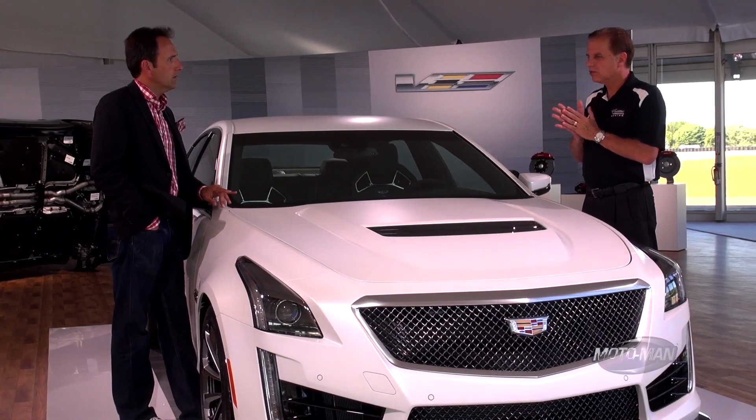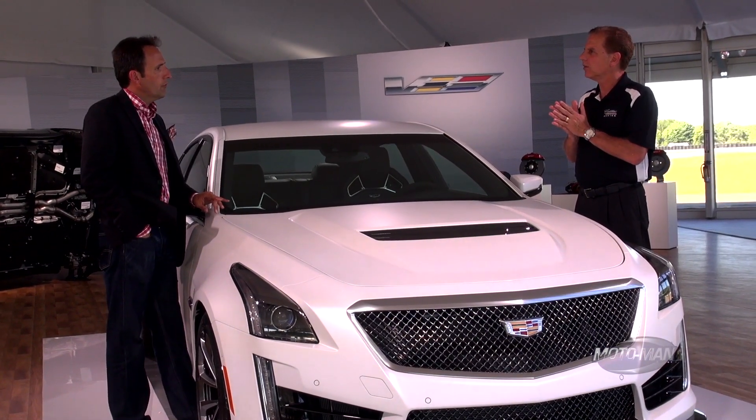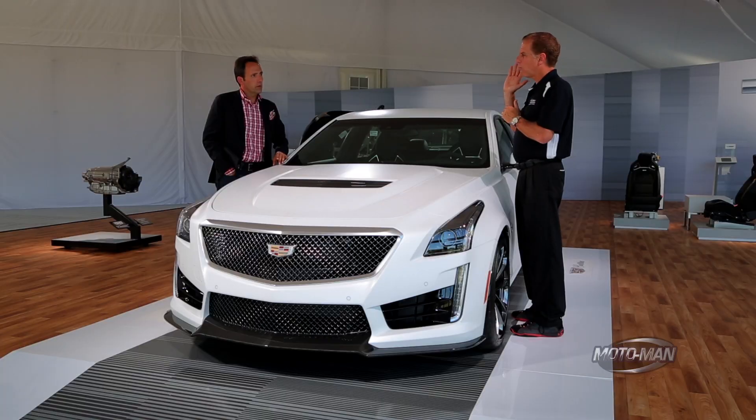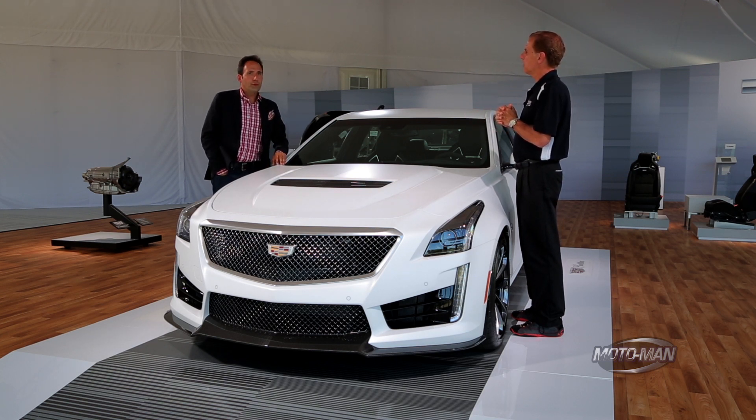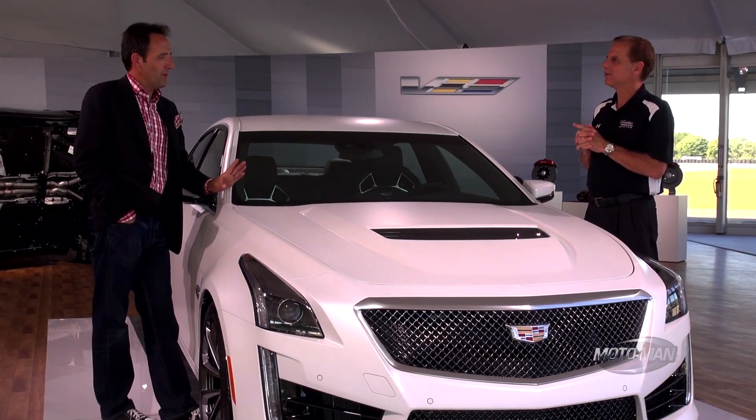This is a 200-mile-an-hour car — the fastest Cadillac ever built. Right from the factory floor, with zero modifications, it will reach 200 miles an hour. That is why this man is called the mad scientist.